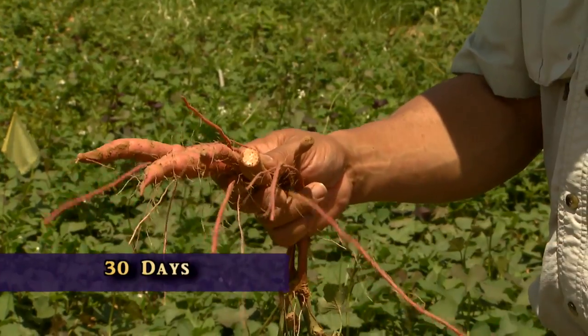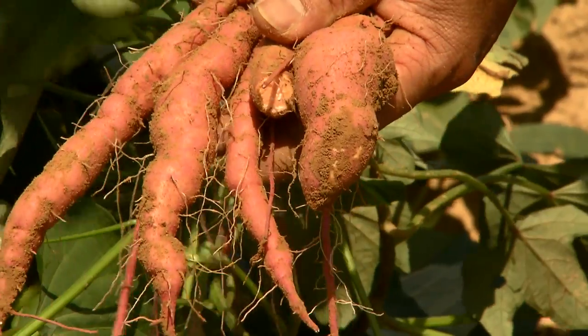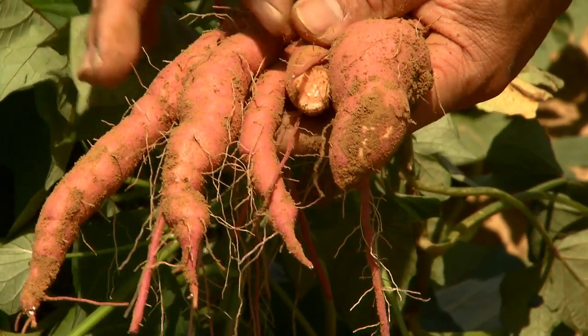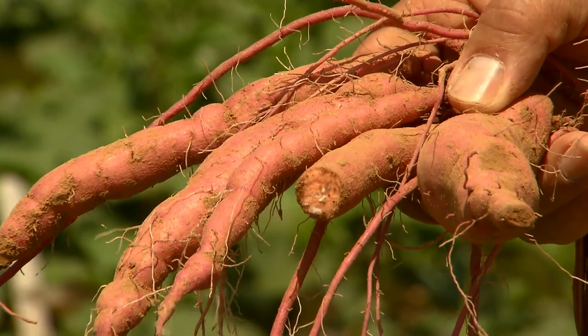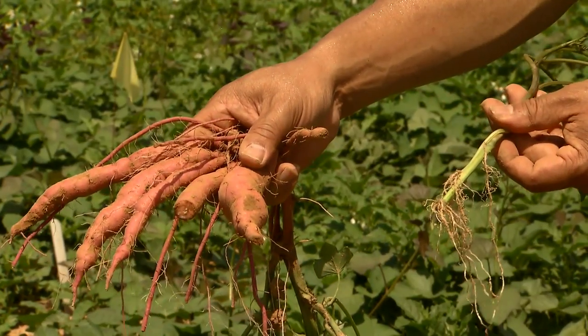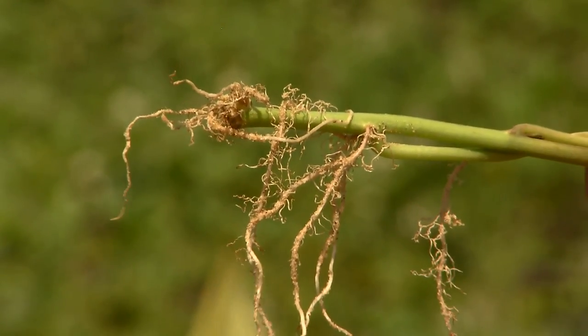After 30 to 35 days, we see the results of that cell division, which translates into an increase in the number of visible storage roots as well as an increase in diameter. That success goes back to the growing environment at five or six days when the corresponding roots were first emerging from the cutting or slip.